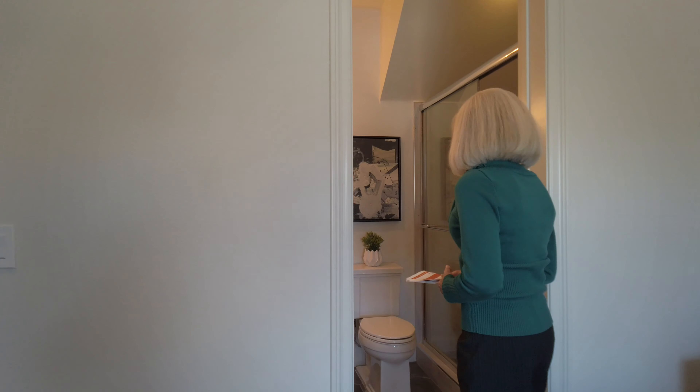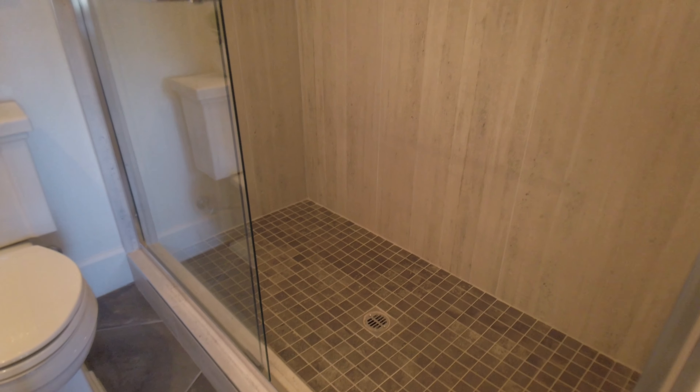This three quarter bath has a nice tiled shower, quartz countertop, under-mounted sink, and cabinetry.